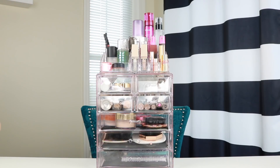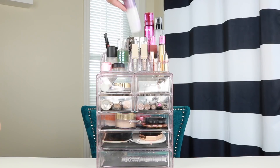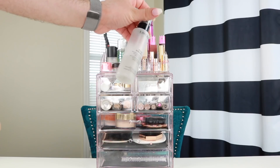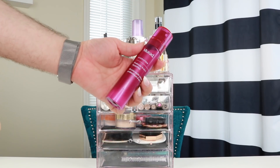Then I have my setting sprays. The first is the Flower Beauty Seal the Deal Setting Spray. Then I have my Dump Spray, which as I've told you guys in the past is a Lancome Set It Forget It bottle that I just add all of my leftover sprays to. And then the Murad Hydration 3-in-1 Prebiotic Mist.